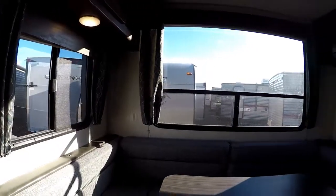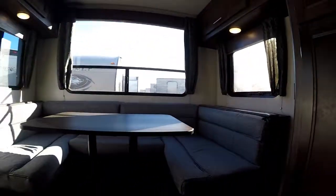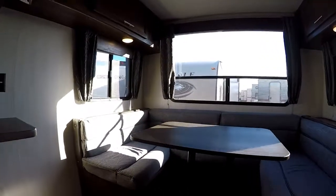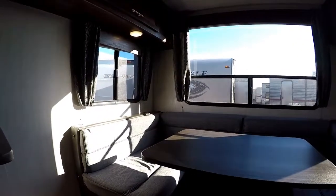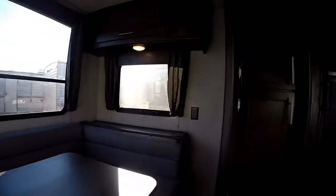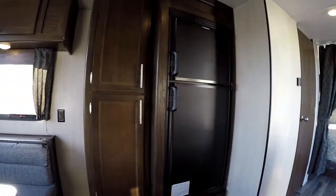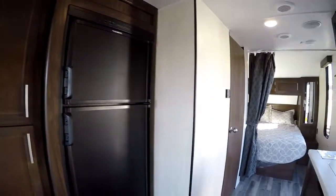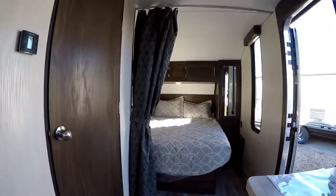Toward the rear there are large windows and a U-shaped dinette that converts into a seven-foot-long bed — great for two adults or kids — giving you that extra sleeping space. There are additional cabinets up top, a big pantry, and a large 6.3 cubic foot refrigerator. The trailer also has fully ducted air conditioning throughout.